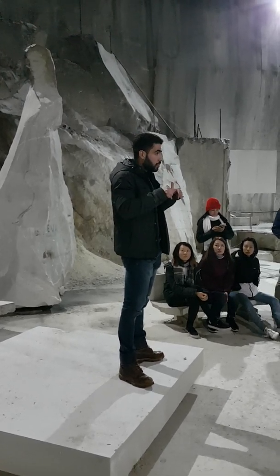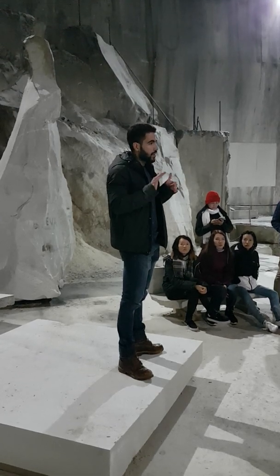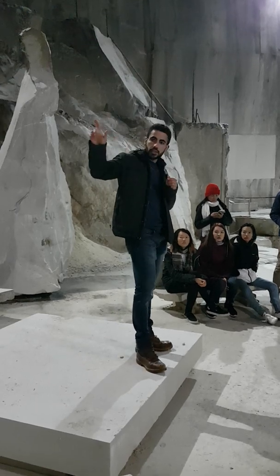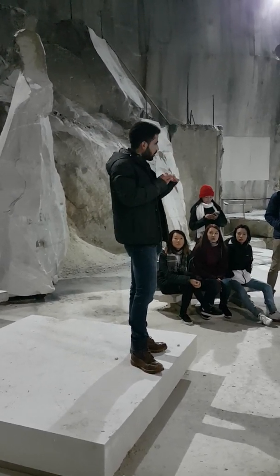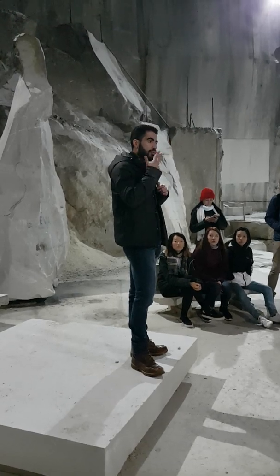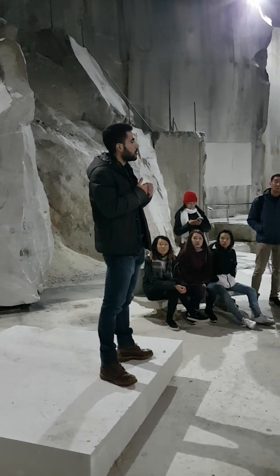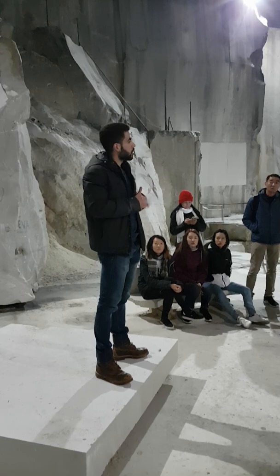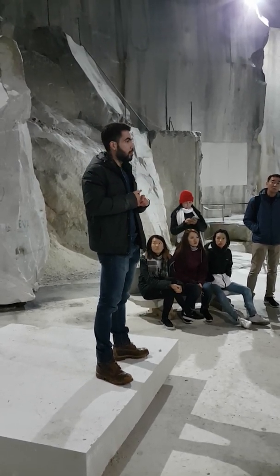We are right in the middle of the mountain. From here to the entrance where we came from, we have 600 meters. From here to the exit that way, also 600 meters. From here to the top of the mountain, 400 meters. And deep down below us to sea level, 400 meters. Everything you see around here is marble — we are completely surrounded by marble.